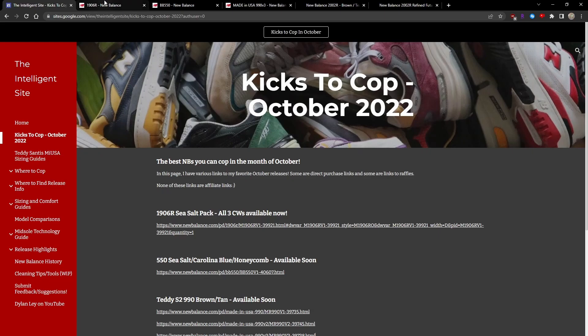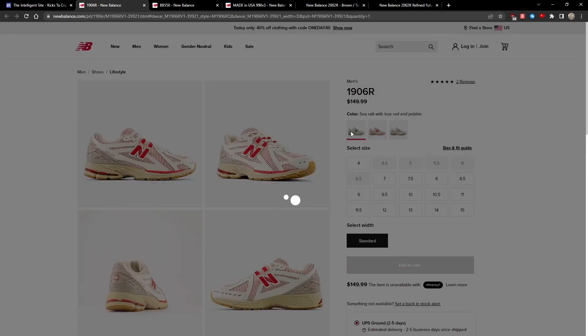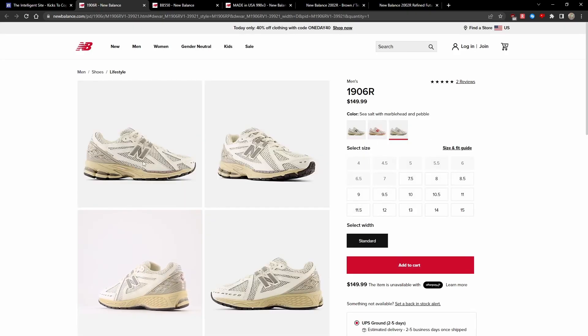Starting with the 1906R in the Sea Salt Pack. This is a 3-pack of 1906R GRs — they're all basically the same colorway with the difference being the accent color. There is a True Red colorway, a Nightwatch Green colorway, as well as a Marblehead colorway.